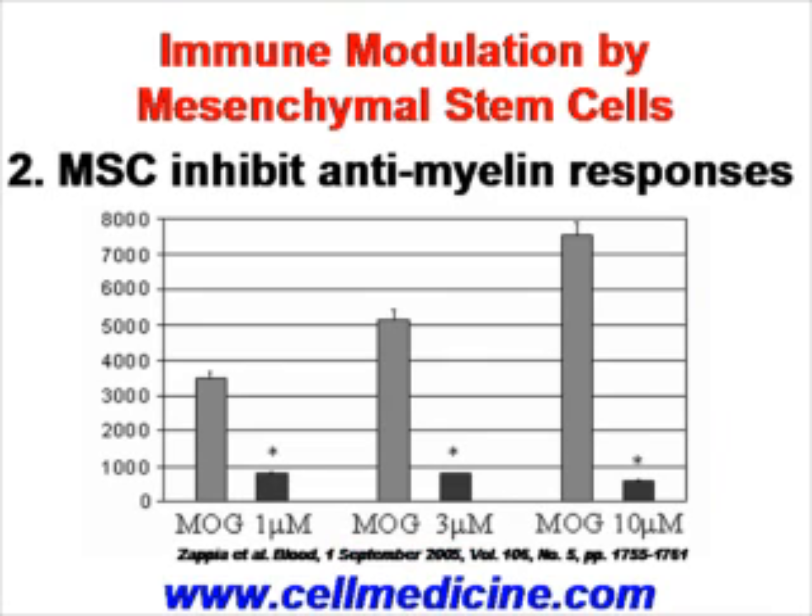The second reason why stem cells are very attractive is because mesenchymal stem cells can inhibit the immune response against the myelin sheath. Here is a publication from Zapier et al. in the journal Blood from 2005. The gray bars demonstrate control cells being added, the black bars demonstrate addition of mesenchymal stem cells, and on the y-axis is proliferation of pathogenic T cells against autoantigen MOG. As you can see, there is consistent blocking of pathogenic T cell proliferation in this experiment.